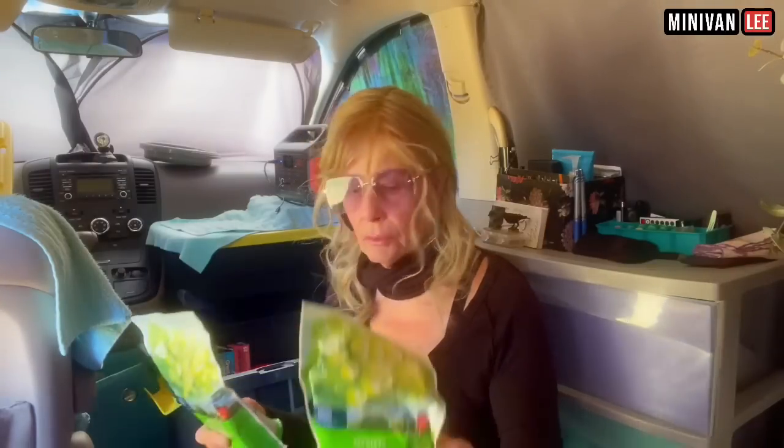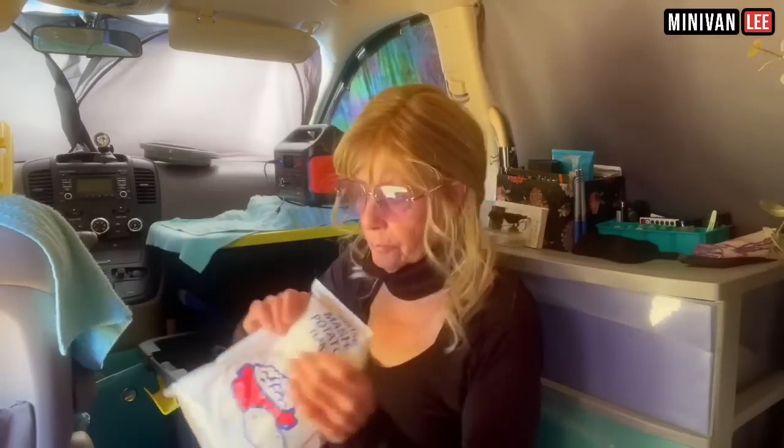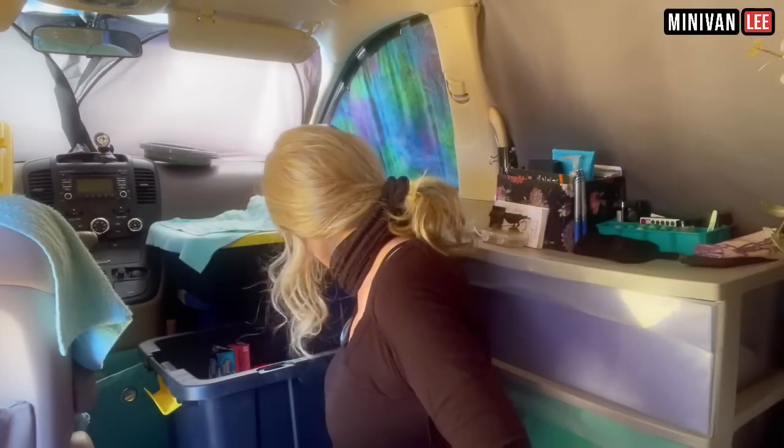Raisins — these have never been opened. I think these last almost a lifetime. Let me see... it says February 8th, 2020 — so almost three years ago. I don't know, do raisins go bad? We'll find out! Mashed potatoes — we got these from the food bank. Potato flakes. I have two of these, which are nice to have. Non-fat dry milk — these come out expensive in the grocery store.